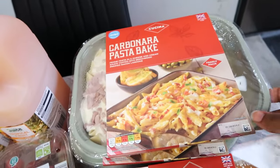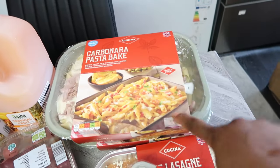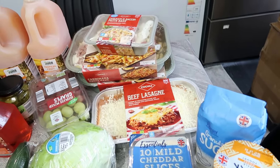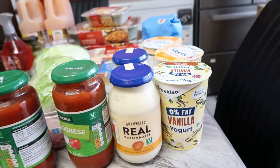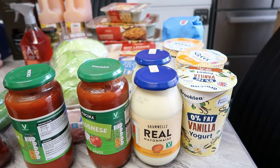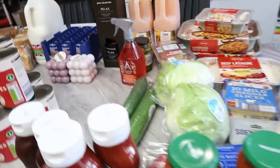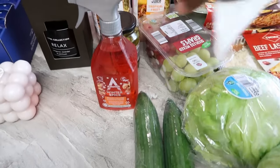I also bought carbonara pasta bake at 4.99 each and I bought two of them — that's one and that's the other one. This is actually what we're having today. Then I got some mayonnaise at 99p each, and I bought two of them — you can see the two blue tops.